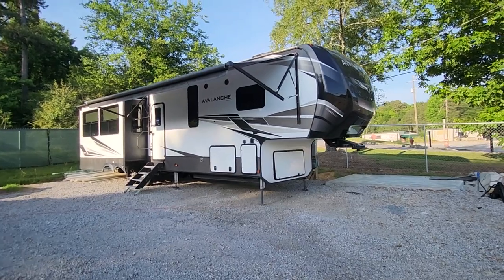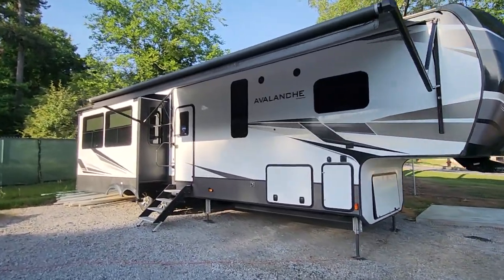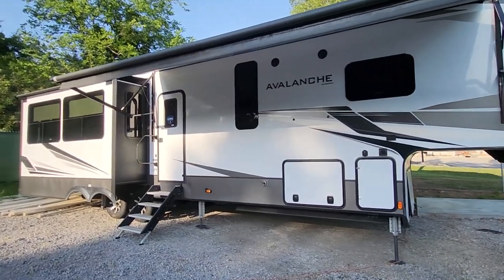Good day, folks. It's a good day. Let's look at what we have here. This is a 2020 Avalanche made by Keystone. $65,000.